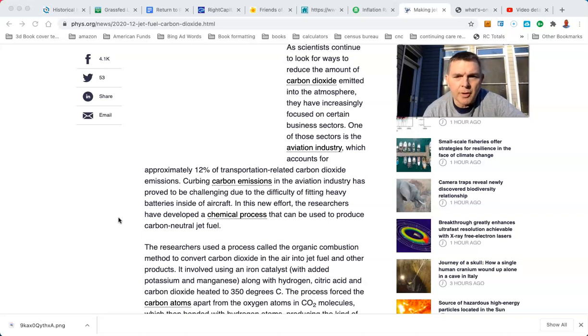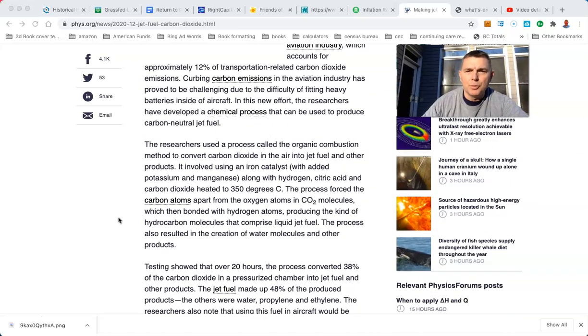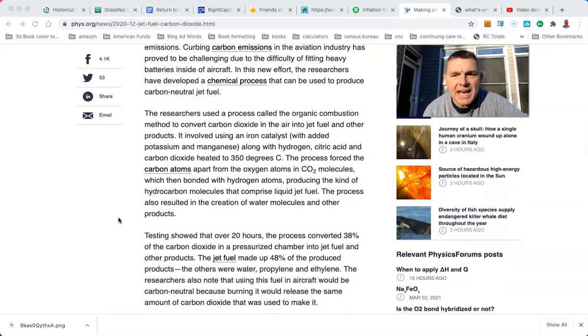In this new effort, the researchers developed a chemical process that can be used to produce carbon-neutral jet fuel. The researchers used a process called organic combustion method to convert carbon dioxide from the air into jet fuel and other products. It involved using an iron catalyst with added potassium and manganese, along with hydrogen, citric acid, and carbon dioxide, heated to 350 degrees Celsius.